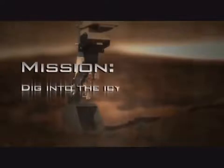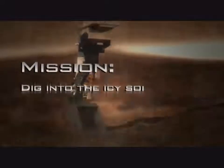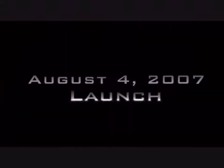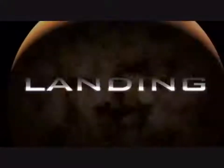Dig into the icy soil — what the heck? — and then search for the chemical building blocks of life. What is that even? That's just a ridiculous premise. And then study the history of water. What is the history of water and how do you study it? Does water have a library you can go in and research? What the heck does that even mean? What exactly about this doesn't seem like a big show, like a big trick?